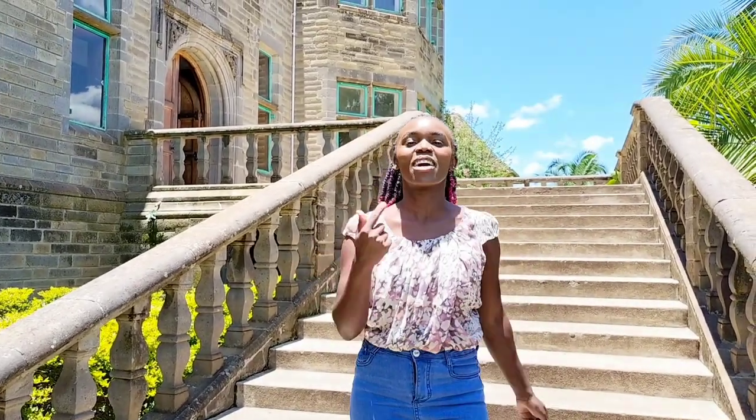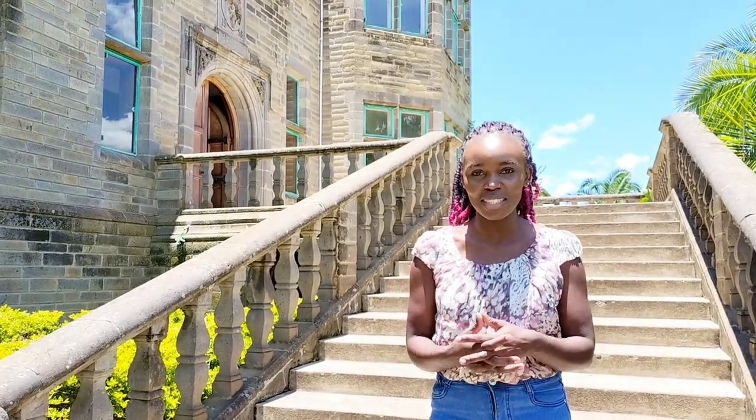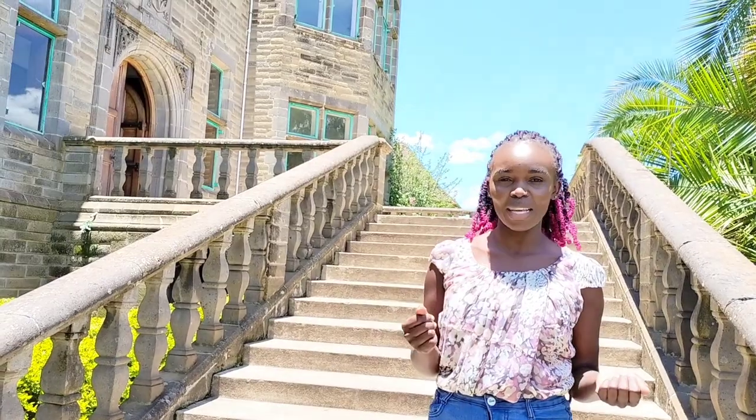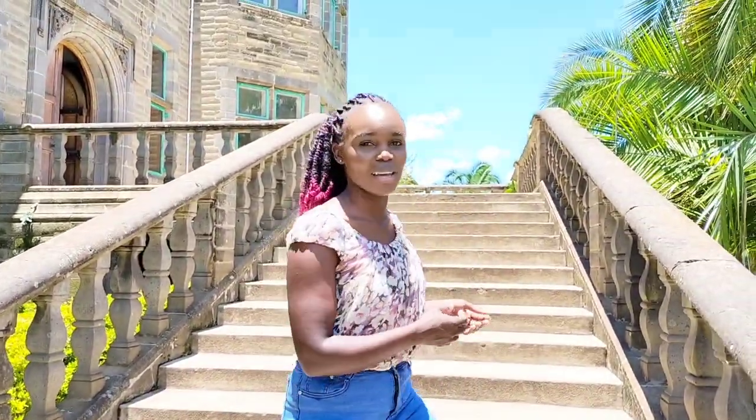Hi beautiful people, it's your girl Faye. I'm back again — Kamakawa, that is Swahili for 'us always.' I'm here at Lord Egerton Castle to show you what this castle looks like. I'm hoping you're going to have fun and enjoy this video, because so far from what you can see, this is such a beautiful place. It's old, but when you look at it, it's like it's new. Come along with me and let's see what is inside.